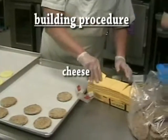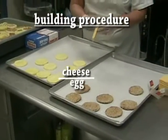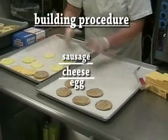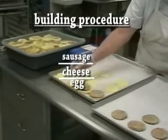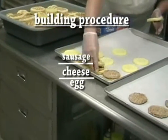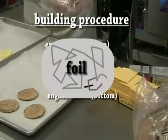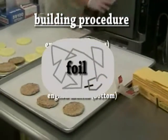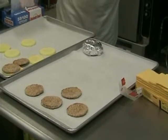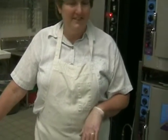Then we take a slice of cheese and put it on top of each of the eggs. One person puts it between the English muffins and wraps them in foil. Then they go on another pan back in the oven just to warm everything and get the cheese to melt — about another 10 minutes. You're welcome; I'm glad you came and took a look at how we make these.